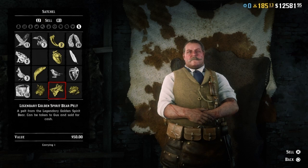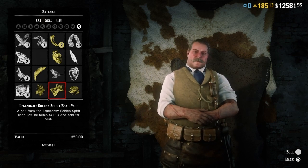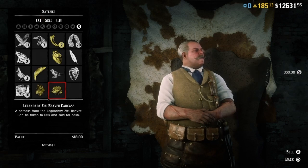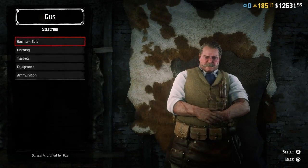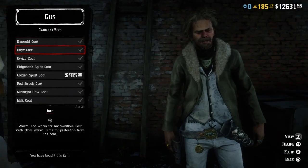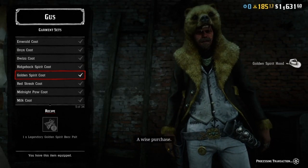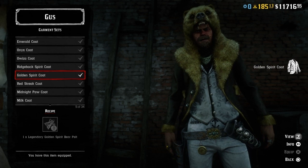The pelt itself is worth $50, which is quite a good amount of money for one of these legendary pelts. No wonder Gus is rubbing his hands, because he's giving you $50 for the pelt — but the jacket comes at a price of a very cool $915.